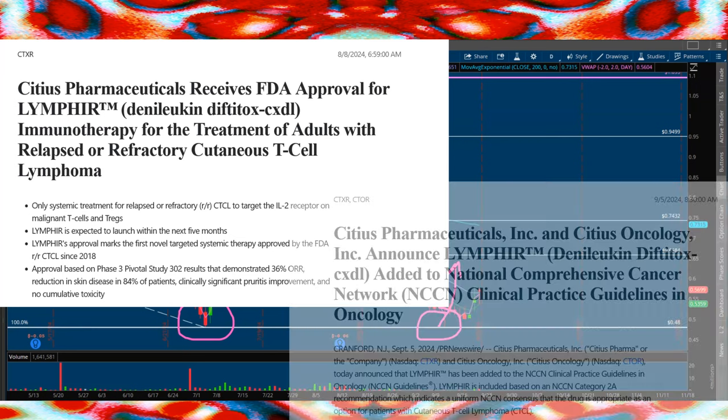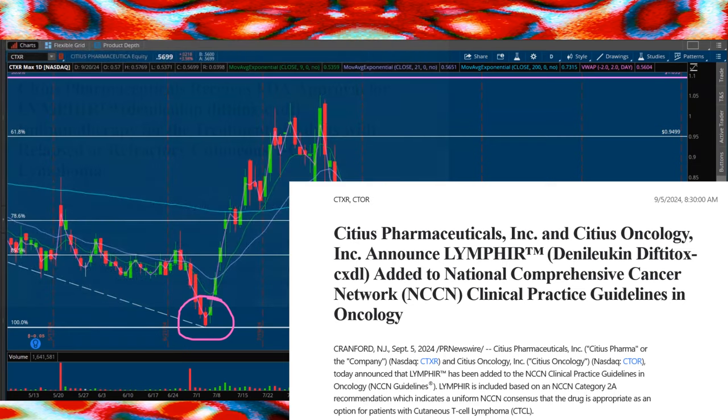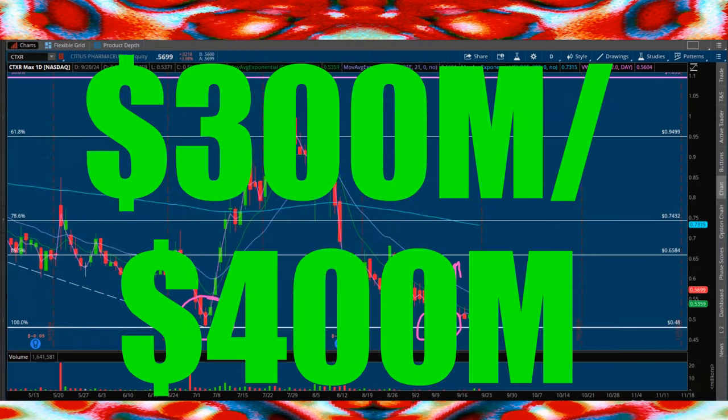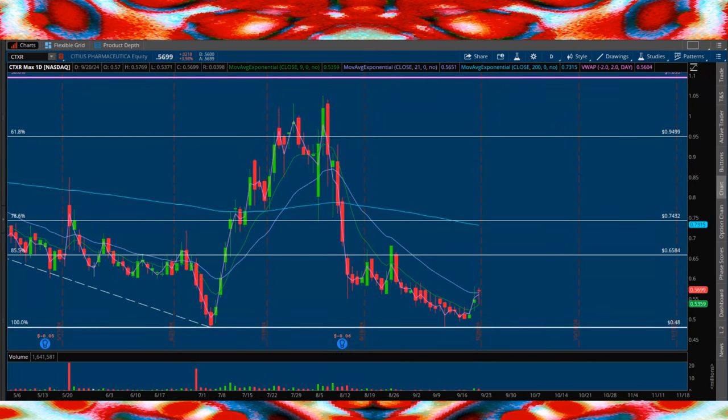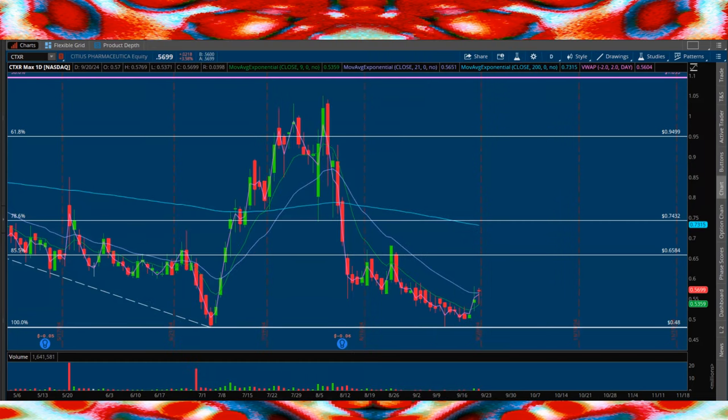When we take a look at the phase three study, we saw a reduction in skin disease in 84% of patients with significant improvement and no cumulative toxicity. The market potential could even be north of $300 to $400 million and will be addressed in the US. They expect to launch within five months of their August 2024 approval — clearly a ton of PRs, positive sentiment, and upcoming milestones to look forward to, very optimistic from a shareholder perspective.